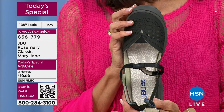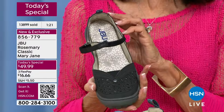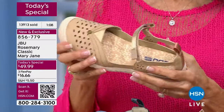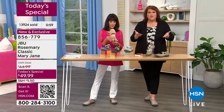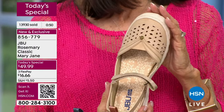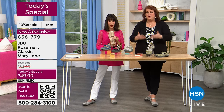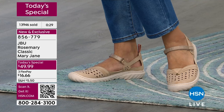The idea behind the Rosemary was to create a hybrid, transitional shoe you can wear from spring to summer to fall — even four seasons for those with mild winters. Last night, Michelle said it best: this is 'bang for your buck.' For this value at $49.99, you get so much back. The models have been changing outfits all day, and it works with every single one.